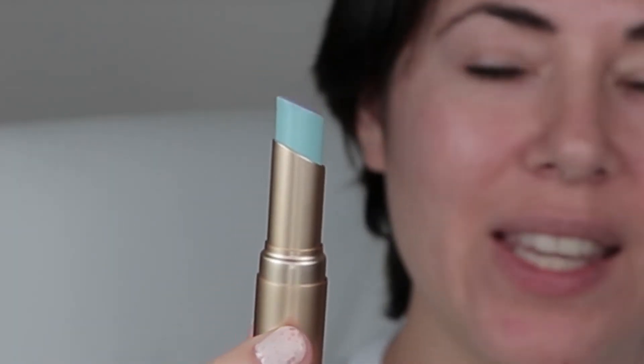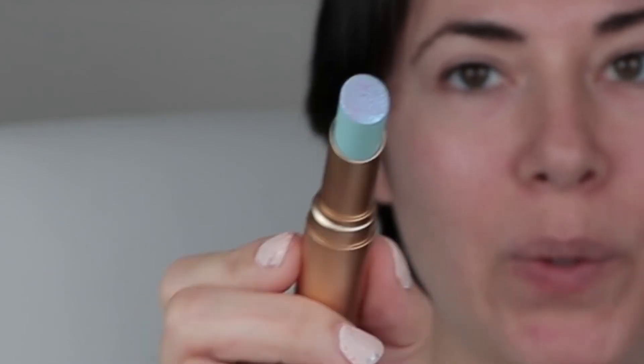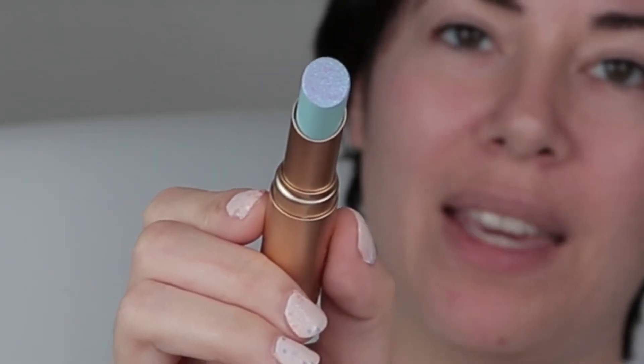There's another Too Faced thing. They have so many Too Faced things there. I know the brand is cruelty free, so of course I got it. This is called Unicorn Tears. It looks blue, but once you put it on your lips, it turns pink with blue sparkles. It's really pretty. Some people might not like it because not everyone likes pink glittery lips, but I like glitter.